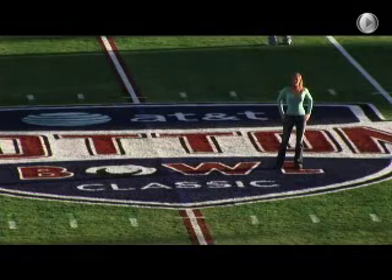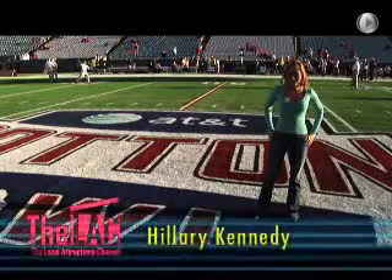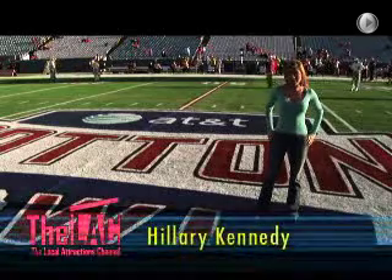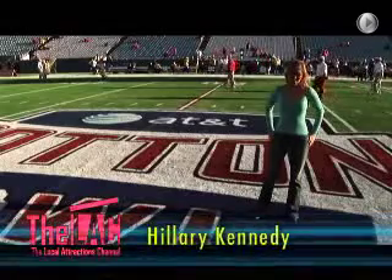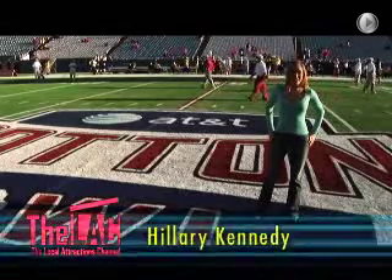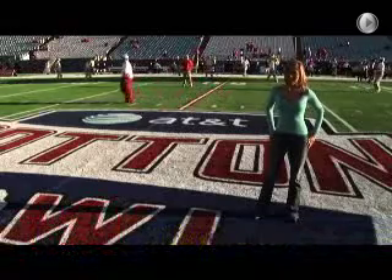In Dallas, every true football fan knows exactly where to go. I'm at the annual AT&T Cotton Bowl Classic at Fair Park, where thousands of fans will take in all that Dallas has to offer. Of course, the LAC shows you more than just football at Fair Park. There's a myriad of activities to keep you entertained all year long. What are we waiting for? Let's go check it out.